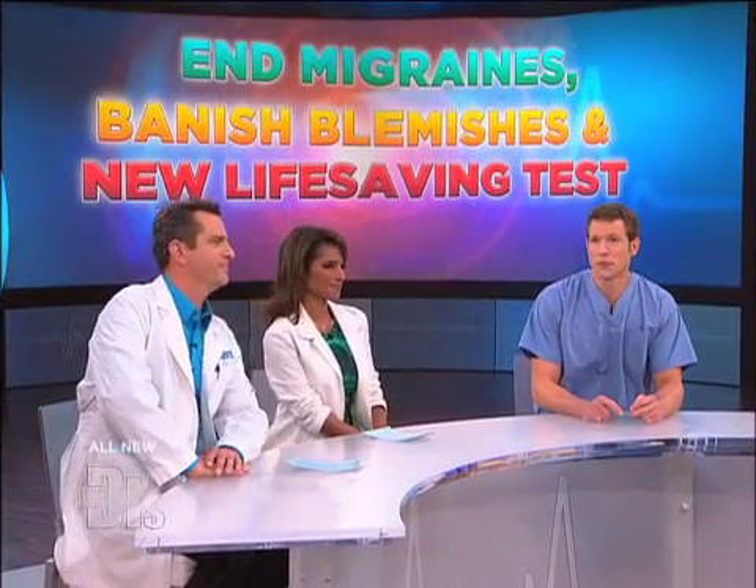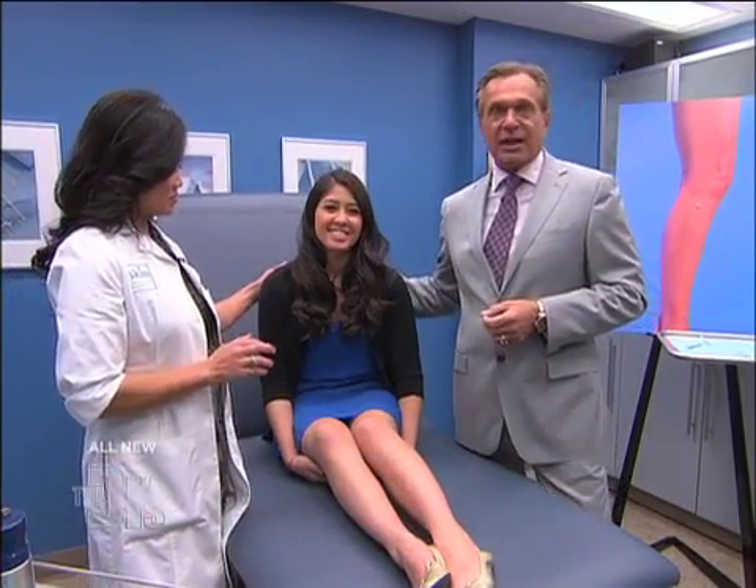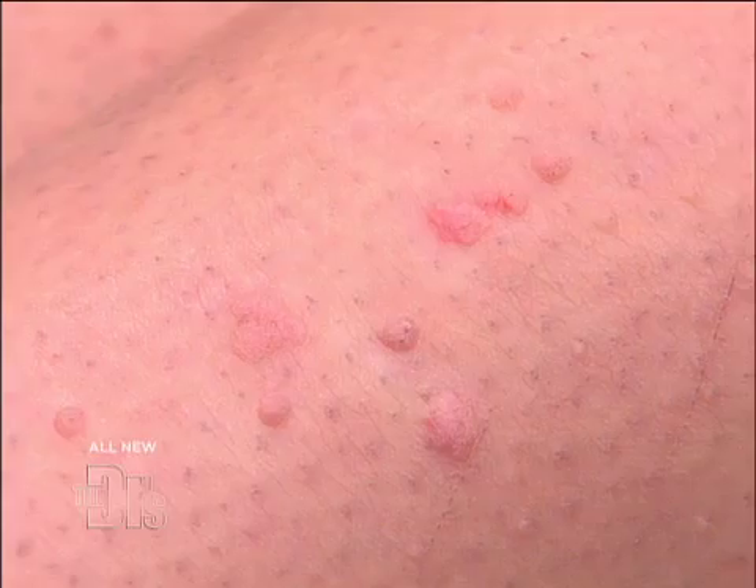Dr. Orton is back in our procedure room with Brianna and dermatologist Dr. Sandra Lee to address this condition. That's right Dr. Travis — we're conducting the wart lab today and helping me is Dr. Sandra Lee. She's back again with her patient and guest Brianna, and she has warts. So first of all, doctor, what causes warts?